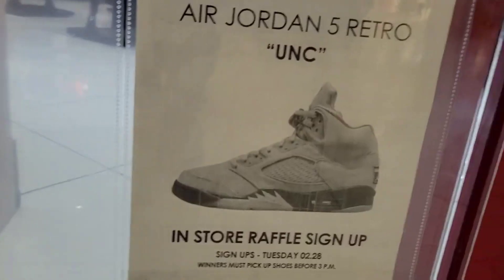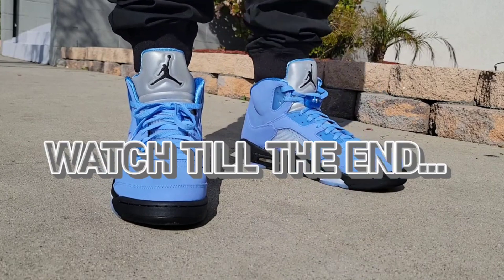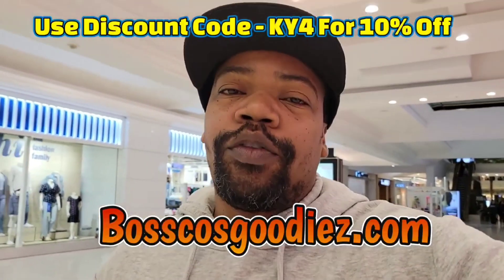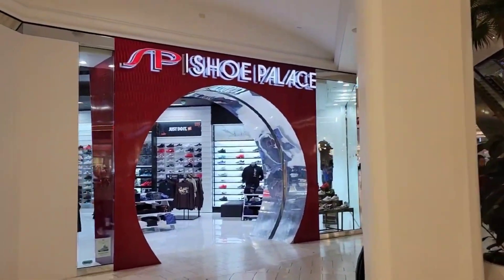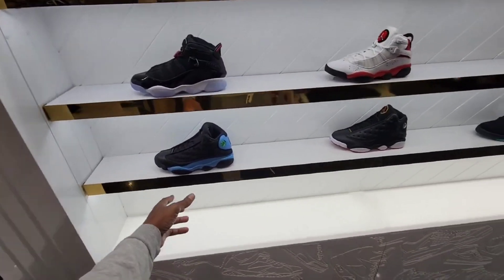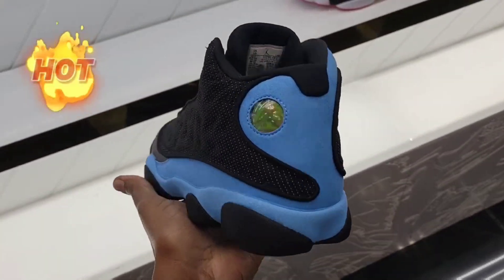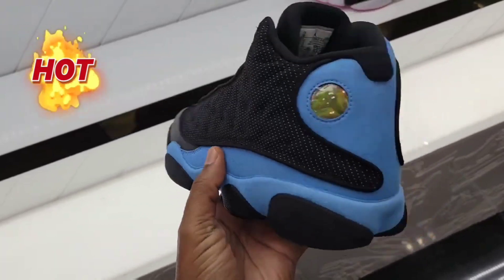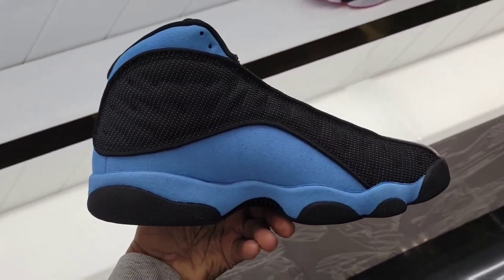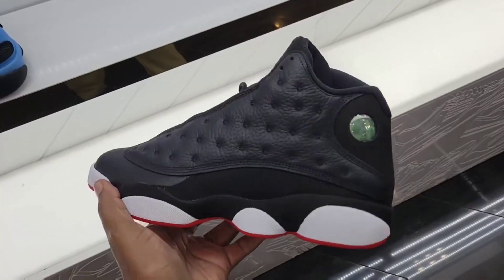Now I'm here at the mall about to go fill out the raffle for the Jordan 5 UNC. Hopefully I win — if you guys are going after them, let me know in the comment section below, or are you passing on this sneaker? Make sure you check out boxcalesgivy.com and use KAI4 for 10% off your purchase. Let's go ahead and check out Shoe Palace and fill out for this raffle. Jordan 13 UNC — as I'm here filling out raffle tickets for the Jordan 5 UNC. Definitely a clean Jordan 13. Starting to slightly regret not picking these up yet.